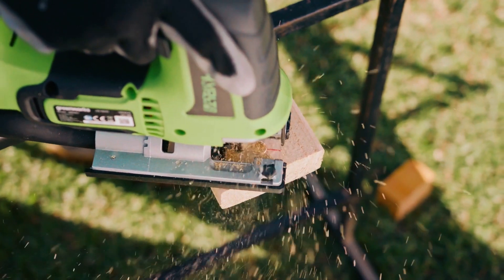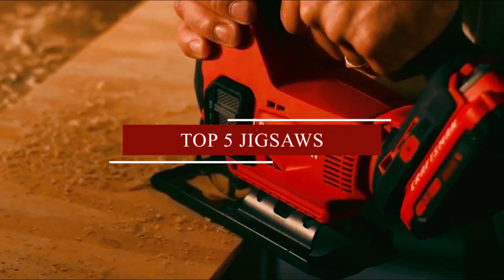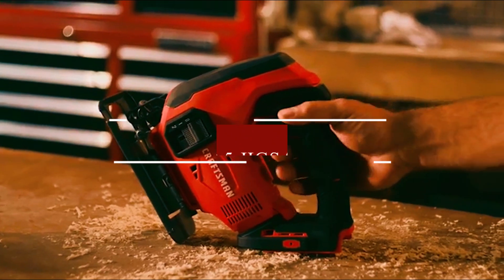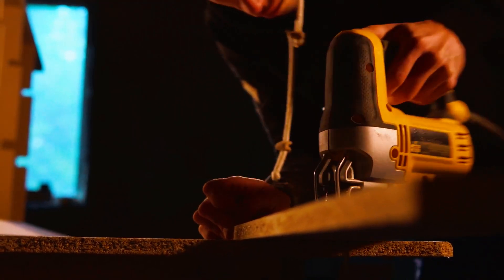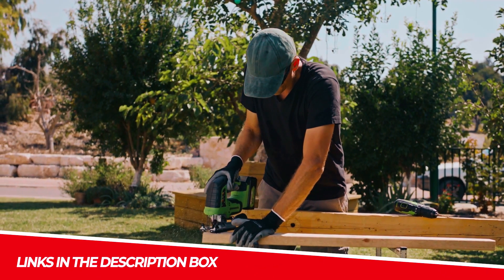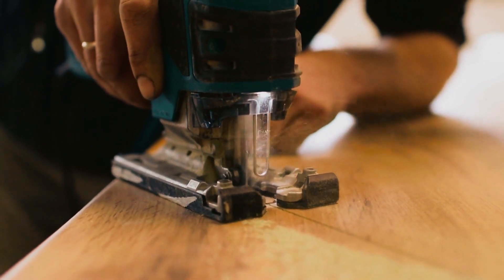Are you looking for the best jigsaw to tackle your next woodworking project? In this video, we have rounded up the top 5 jigsaws on the market to help you make an informed decision. From powerful motors to versatile blades, we'll cover everything you need to know to choose the right jigsaw for your needs. Don't forget to check the links in the description box for more information. Let's dive in.